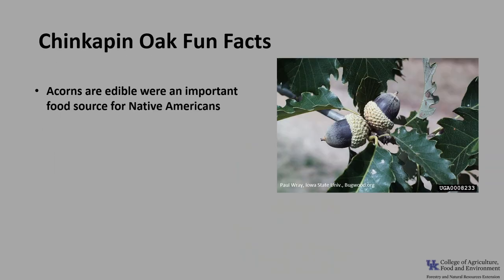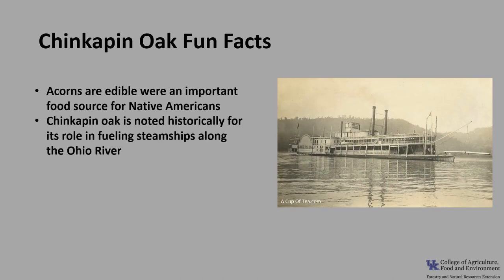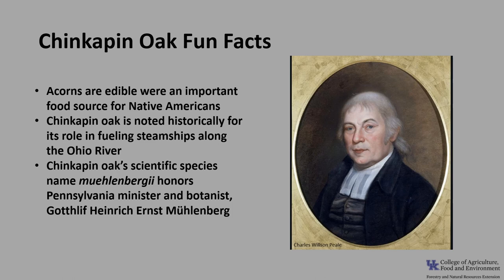Now for a few fun facts about chinkapin oak. The acorns are edible and sweet when roasted, and they were an important food source for Native Americans. Chinkapin oak is noted historically for its role in fueling steamships along the Ohio River — the durable wood made excellent fences, and when those farms fell by the wayside, the wooden fences were collected and placed on the riverbank to sell to passing steamship engineers. Chinkapin oak's scientific species name, muehlenbergii, honors the Pennsylvania minister and botanist Gottlieb Muhlenberg.